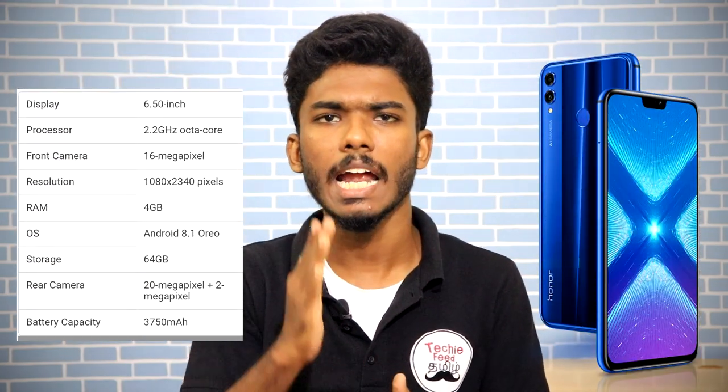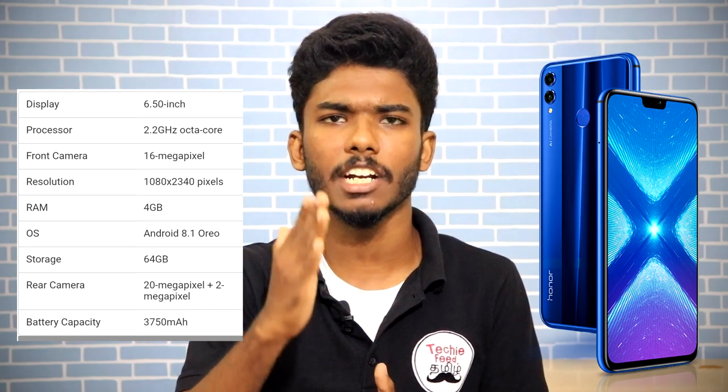What are the top features and normal specifications? You can see the display on the phone. It has a 6.5-inch Full HD+ display with a 19.5:9 aspect ratio and a resolution of 1080x2340.